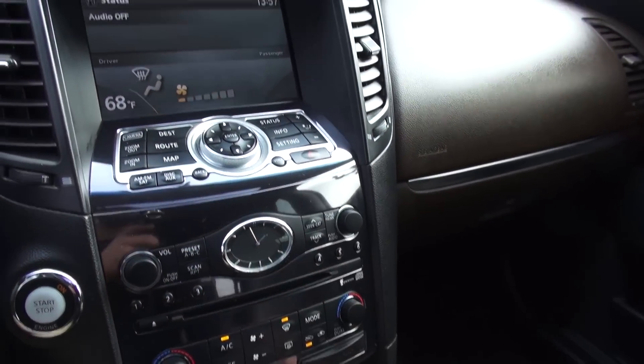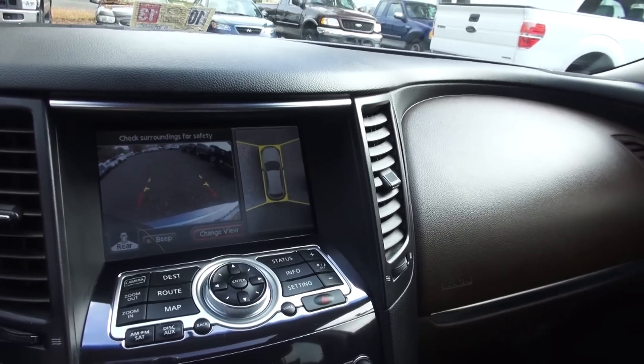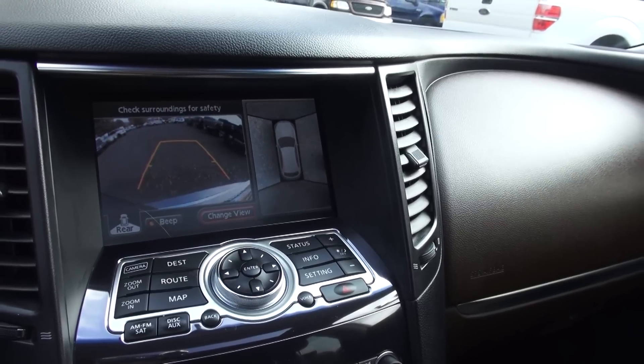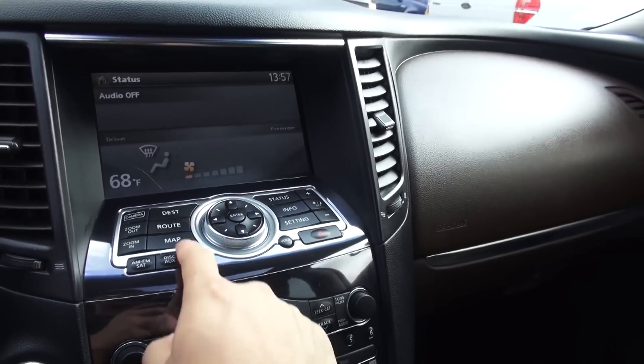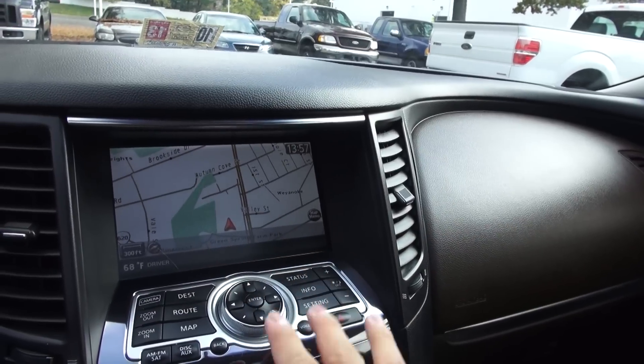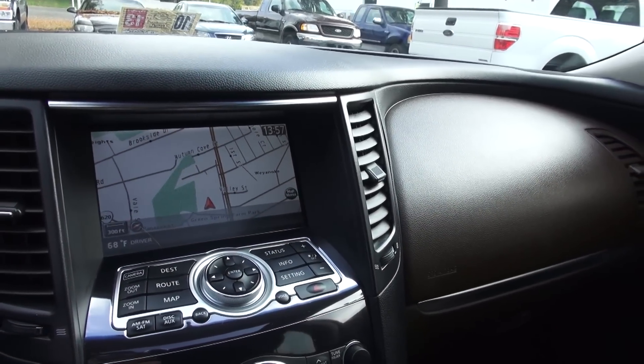Here's the Infiniti center stack. This one does have the around-view monitoring system — I really like that top-down view showing a 360-degree view of what's around the vehicle. This one also has the navigation system. It is a touchscreen and you can use the Infiniti controller. The screen looks a little dated to me, but I have to remember this is an '09 — it's three model years old.